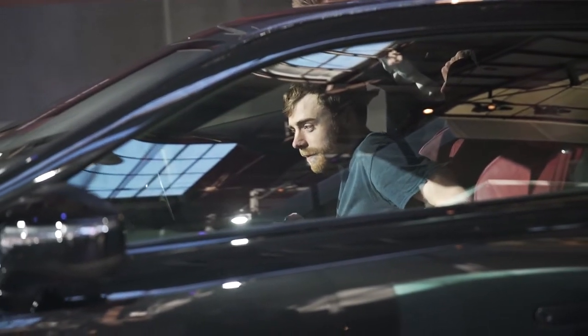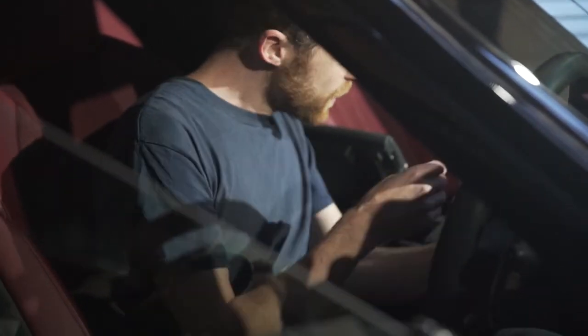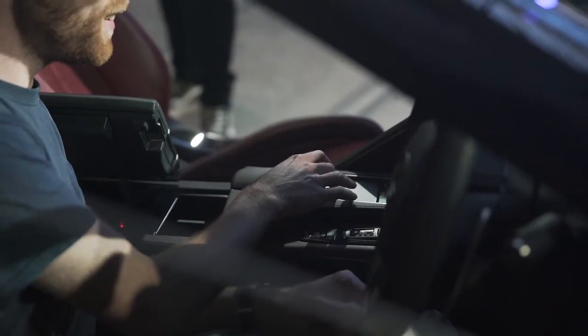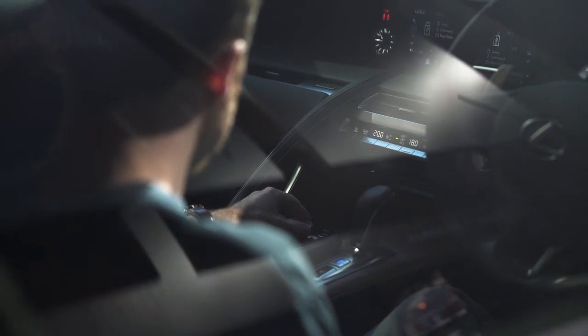I've created an immersive sound environment to really showcase the sound system that's in the car, which is pretty impressive. It's a big surround sound system that has 17 channels. The sound of the engine itself was kind of the catalyst for the piece — the recording of the car ended up being incorporated into the piece itself.